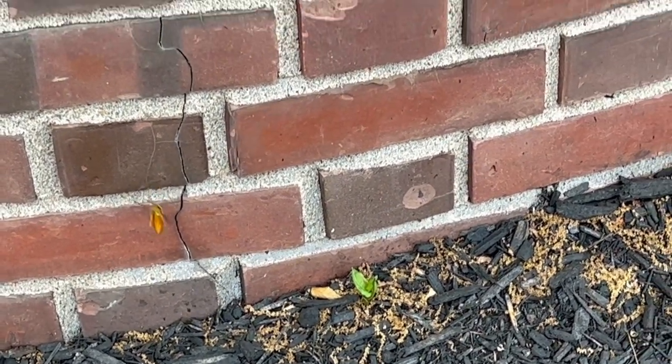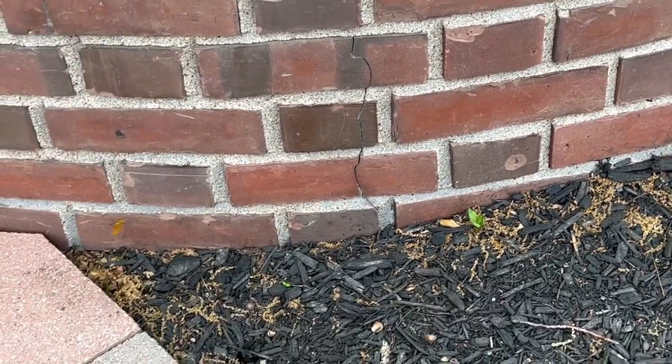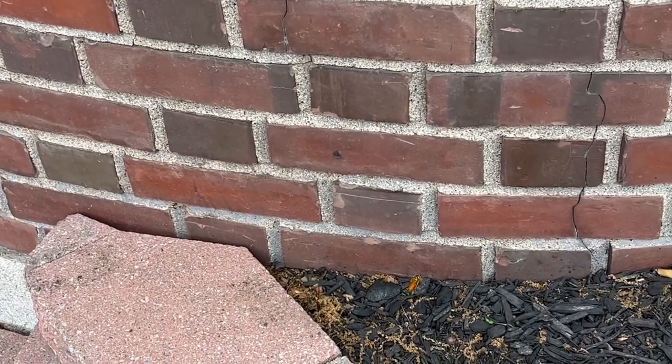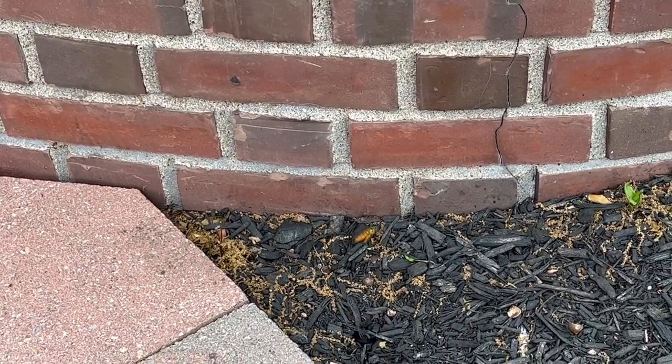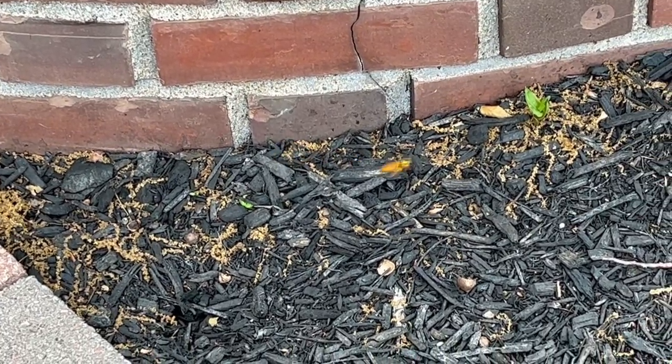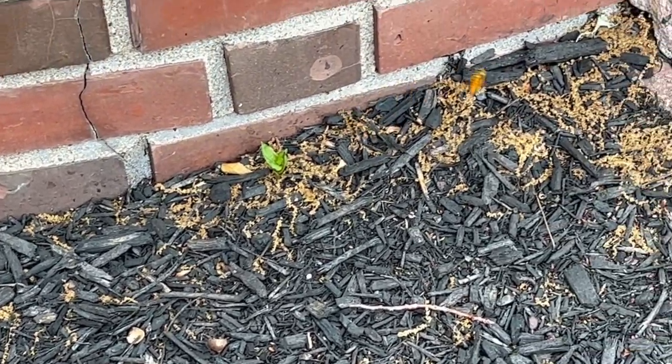We're going to treat the queen with a knockdown aerosol application. Next, we're going to inject a knockdown aerosol application and a knockdown dusting application into the small gap. Both of these treatments are going to exterminate any yellowjackets that are inside that small opening almost immediately.